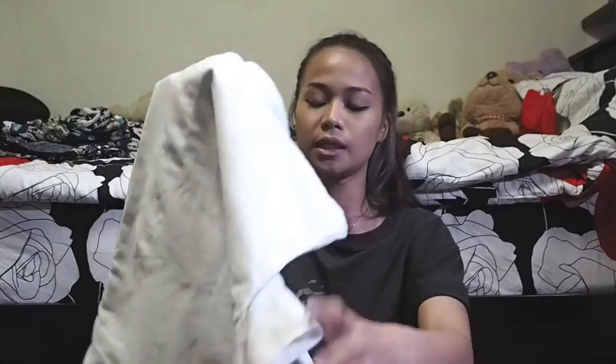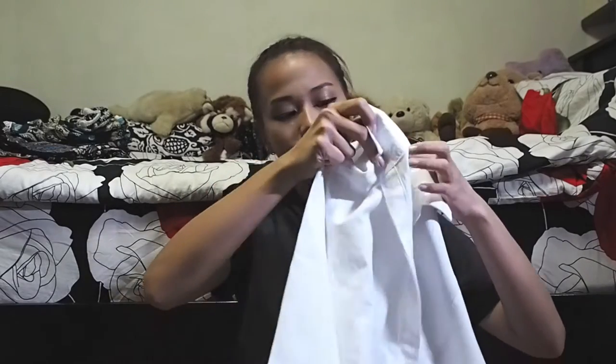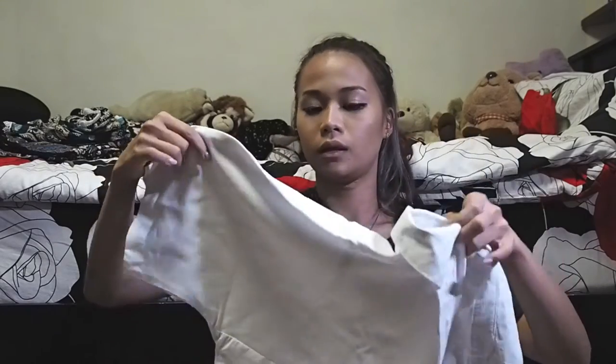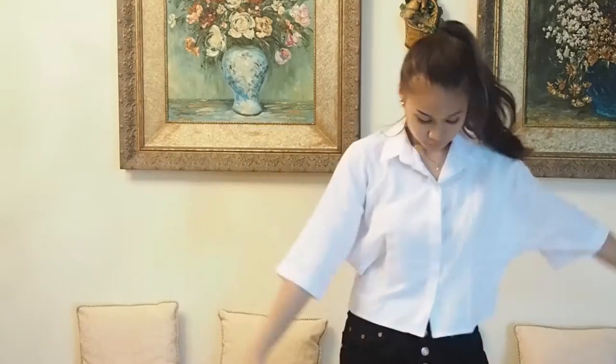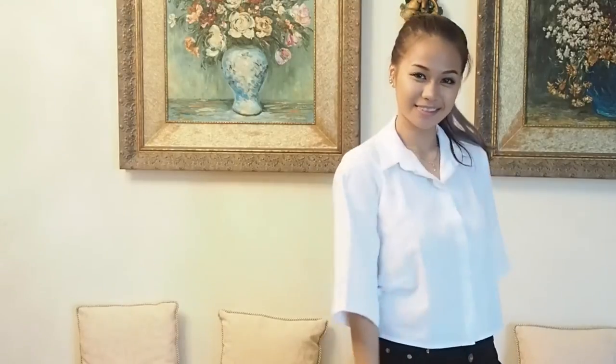Moving on to tops — I got this white crop top from Platinum Mall. It's a thicker white cotton kind of top with really big kimono sleeves, which I really like because it lets the air through. Singapore is really warm and stuffy, so thick material with big sleeves would definitely trap a lot of air and be really uncomfortable — so yay for big sleeves!